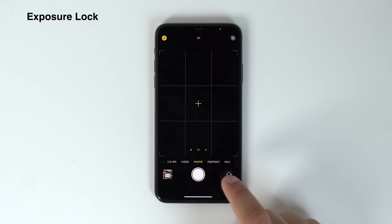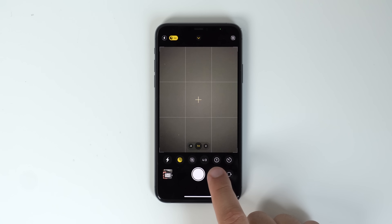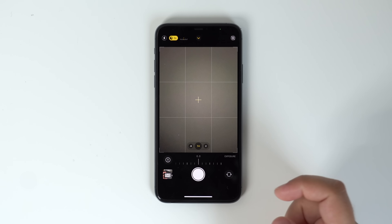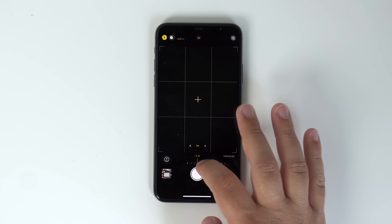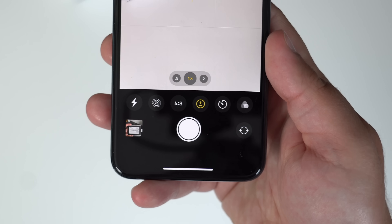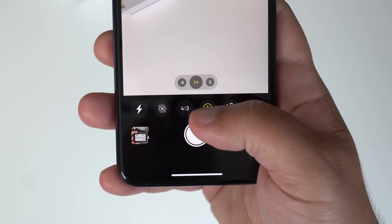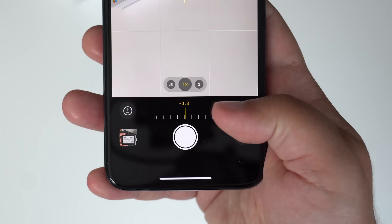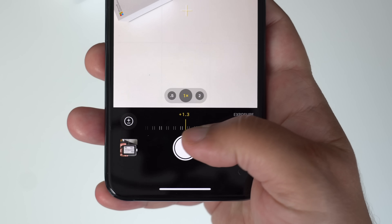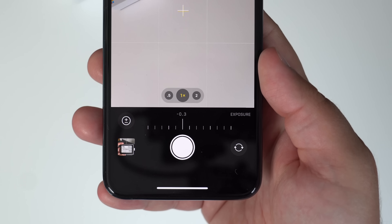Inside of the camera app, there are a few new features in iOS 14, but one I find specifically useful is if you tap the arrow icon at the top, you'll see a new icon with a plus-minus symbol at the bottom. This stands for exposure — you can now adjust the exposure and actually lock that exposure setting so it won't automatically adjust. This is very useful for videos when the exposure changes around you randomly and you need things locked at one specific exposure setting.